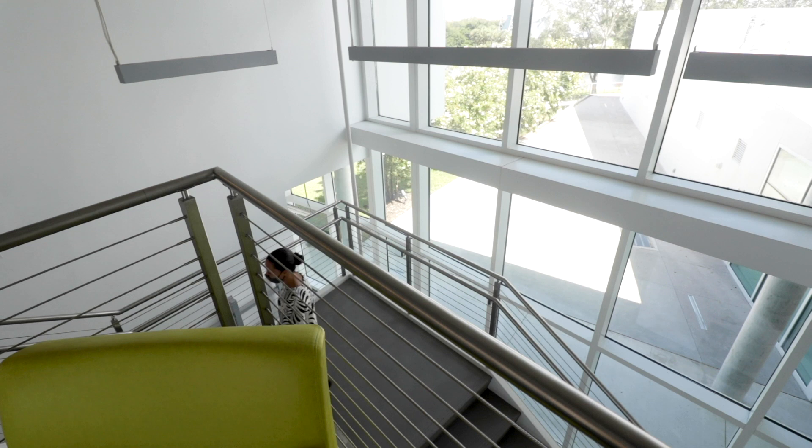We're gonna head upstairs. I'm going to take you to a couple of art student studios. We have 28 studio spaces available for our art students, and these are two of the very prettiest.